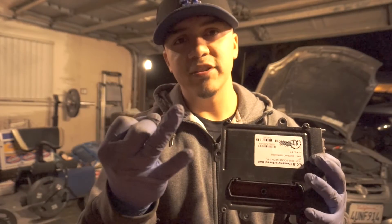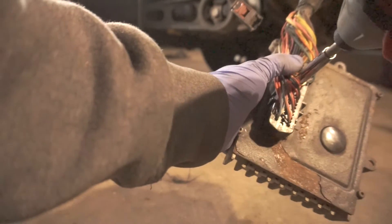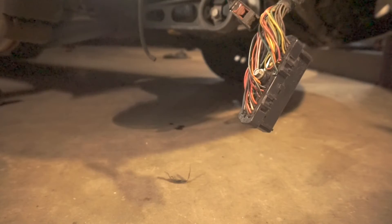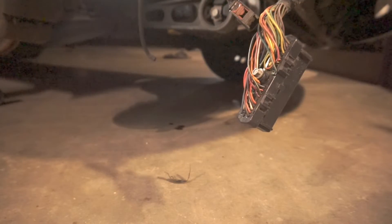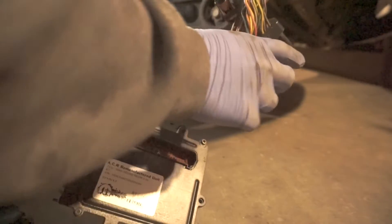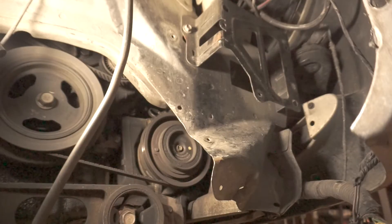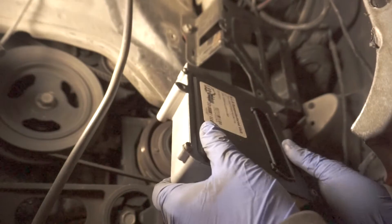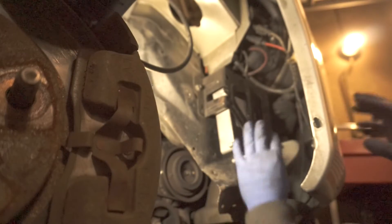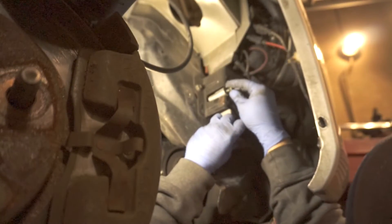We're looking for: speedometer reading, no check engine light, and proper shifting after we put this module in. The bolt holds the connector in — take it out. Before you plug the module back in, make sure you disconnect your battery — I already did that. Take your computer and stick it in here. Okay, it's in.